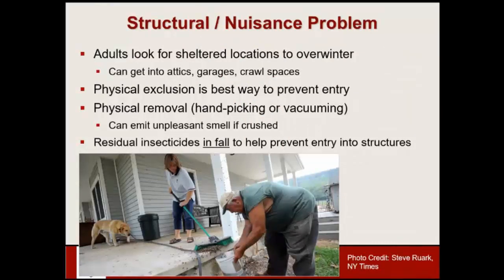The main concern and complaint I've been getting about this insect relates to it being a structural nuisance pest. When the insects sneak indoors in the fall they're looking for a sheltered overwintering spot, often getting into attics and garages, and they can get into living quarters through cracks and crevices on the side of the building. Physical exclusion is really one of the best tactics for preventing them from getting in: inspect the outside of your home, find those cracks and crevices, check window and door frames that don't seal well, look at weather stripping. If we physically seal things up and keep them out in the first place, we won't have problems during the winter months.